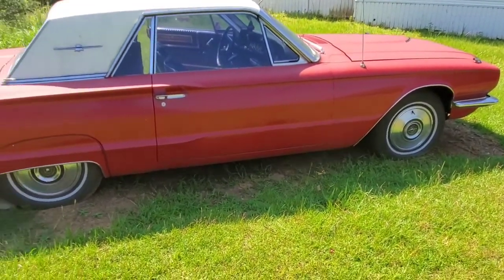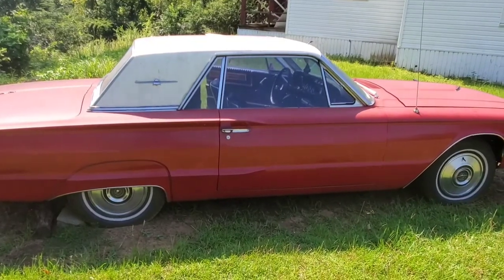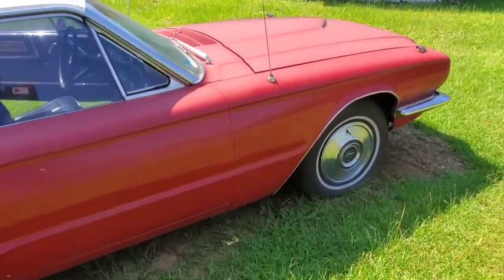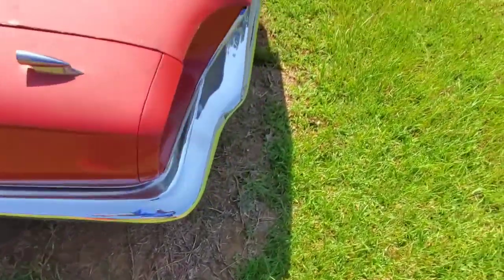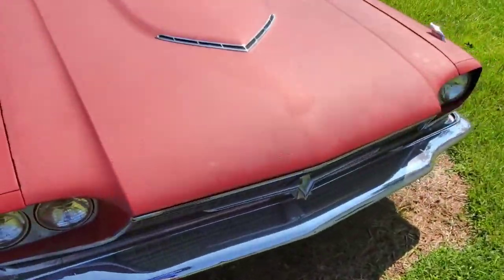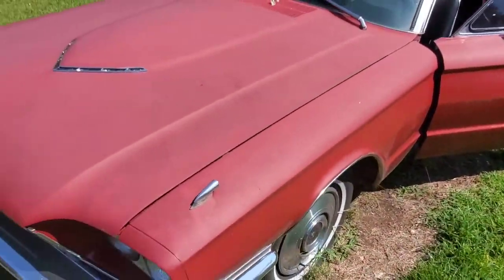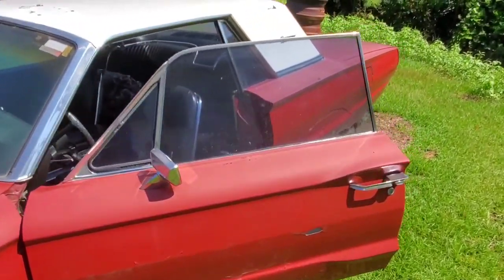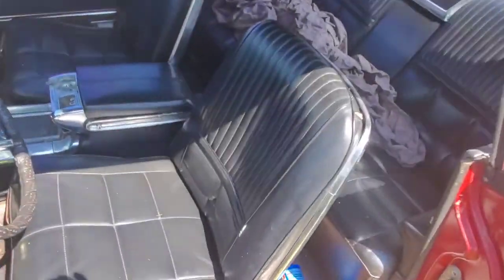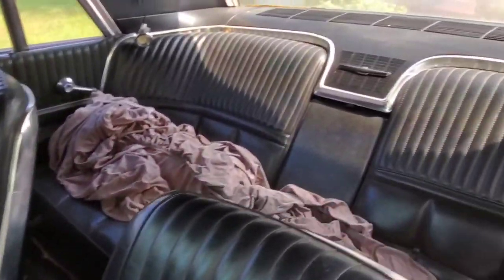Real nice, real nice find. This thing is clean, original paint, just needs the right bumper fillers. Clean, clean, clean. This thing is nice — it's something you LS swap right here. Look at the interior — good seats, look at the definition in that stuff, still good.